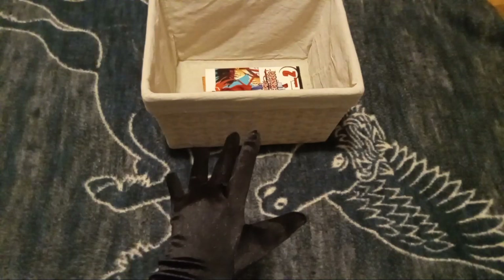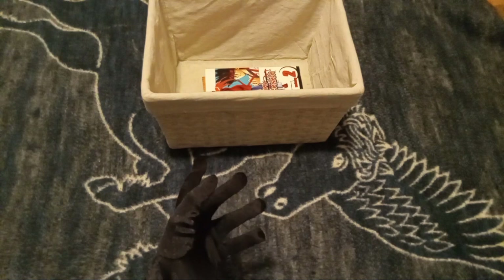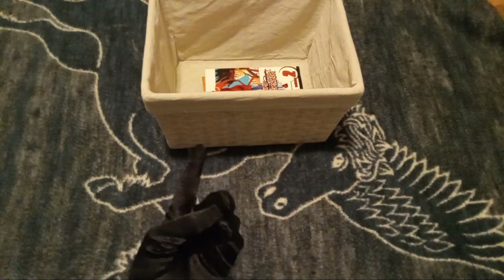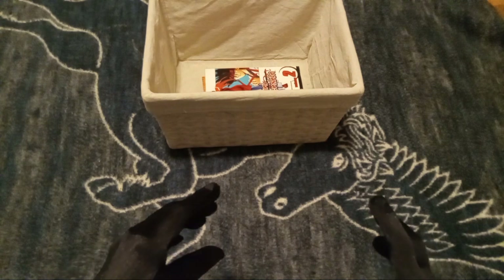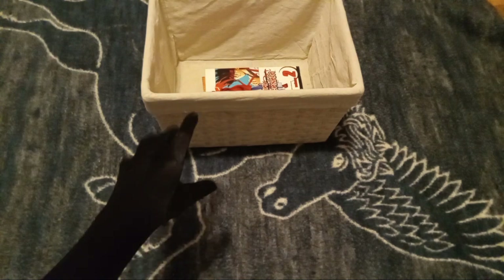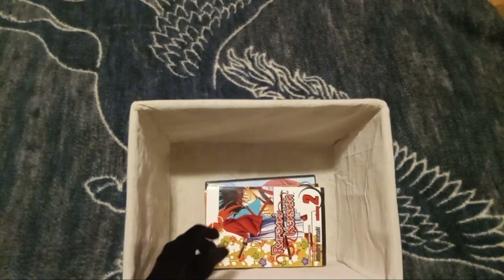Hello YouTube! We're back for another video today. My name is Jake and I'm gonna show you all what I got from Half Price Books in Lexington. I'm so excited, guys. Let's go ahead and get everything out of the unboxing basket.